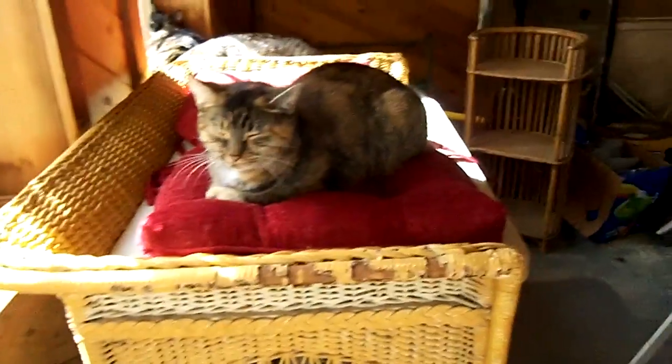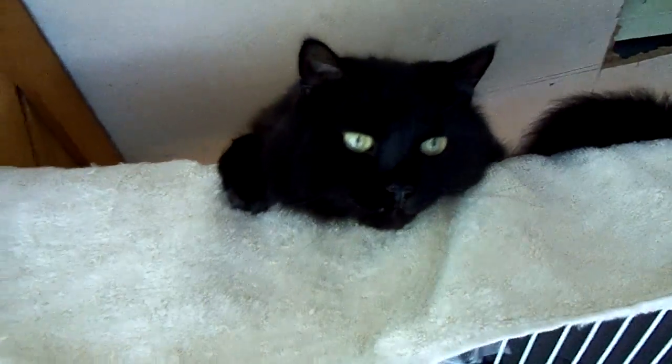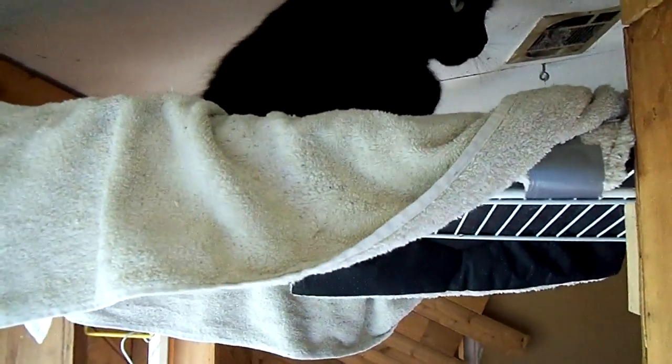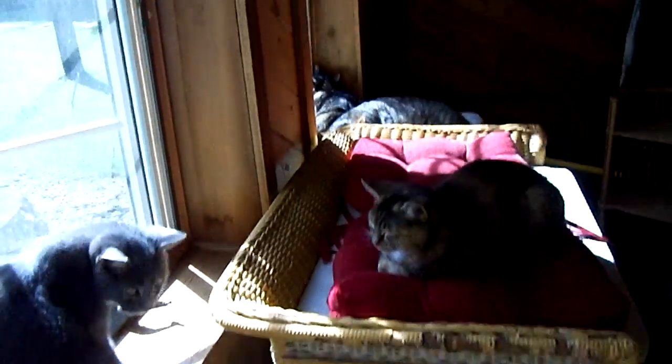Emily. Who's Moxie? Hi Mox. Moxie's up there. Come on Jack, come on Jack, you can do it.